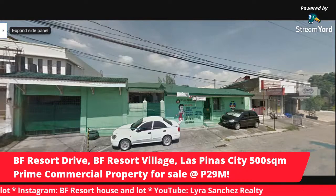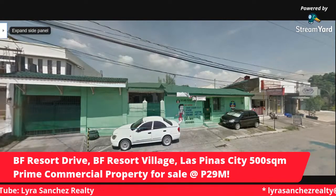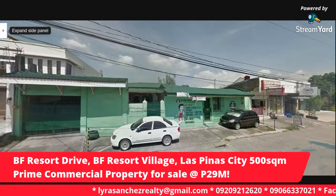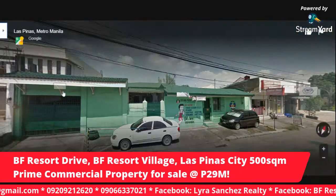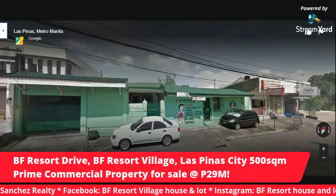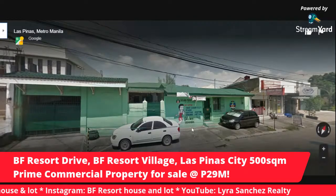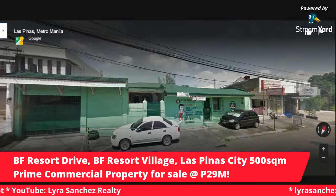I would like to give you a virtual tour of the location of my exclusive listing here in BF Resort. This is my exclusive property for sale, along BF Resort Drive inside BF Resort Village, Las Piñas City. This is the facade of the property. It's 500 square meters in lot area.